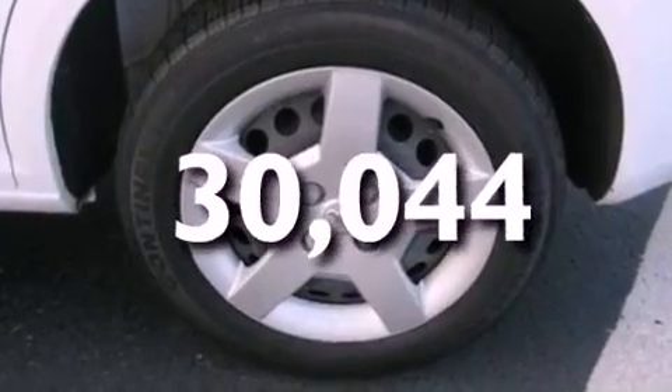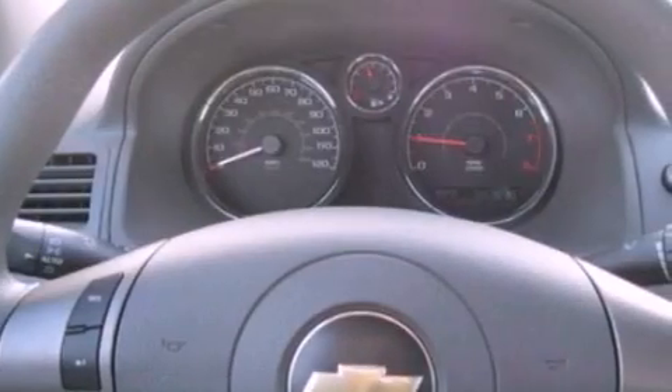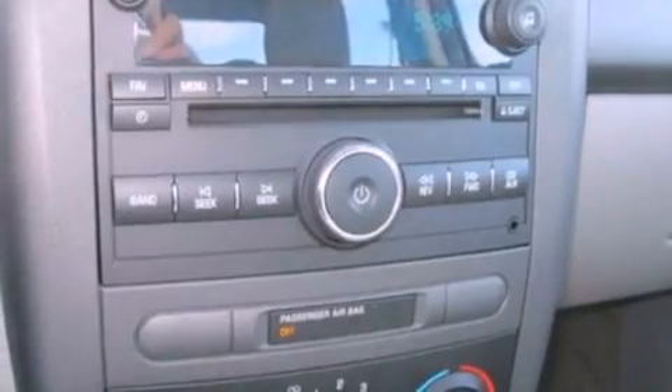This vehicle has less than 31,000 miles. With an EPA estimated rating of 34 miles per gallon on the highway, its fuel efficiency will save you time and money.